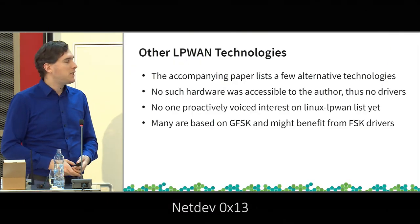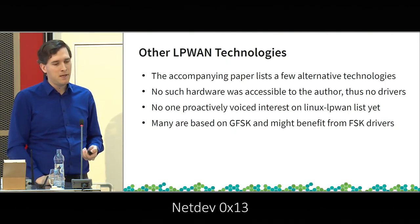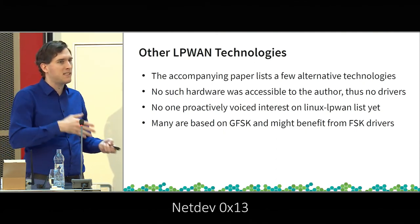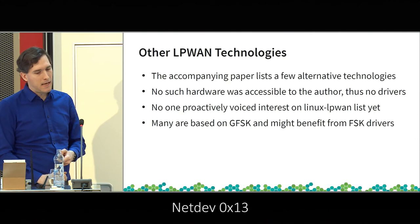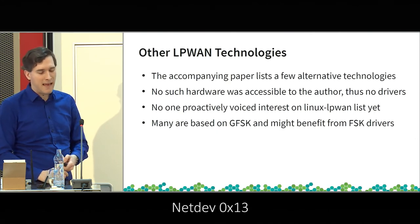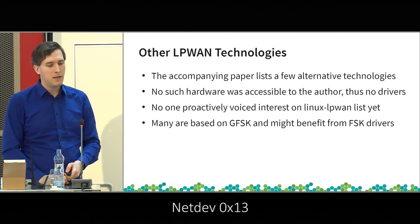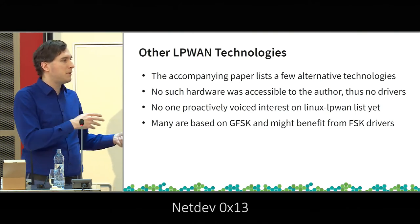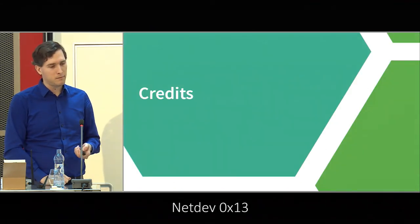There are other technologies — not much to say since they're not widely used, often limited to a single company or single country, so no one has worked on them yet. A lot of the spec-defined low-throughput networks use GFSK or BFSK in some form. Therefore, if we have the FSK mode implemented for LoRa chips, we'd probably have a base to implement many other technologies as well.